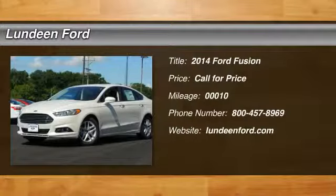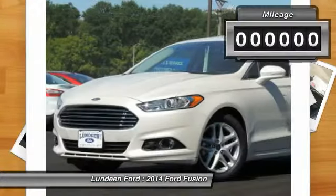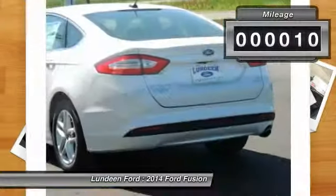The 2014 Ford Fusion. You can have both — impressive power and great economy in a Fusion. This vehicle has less than 100 miles.